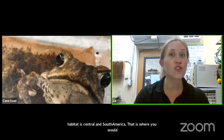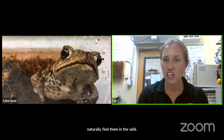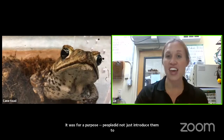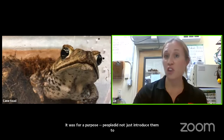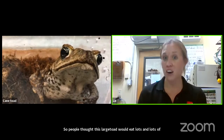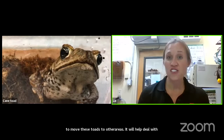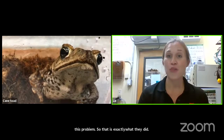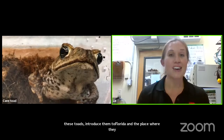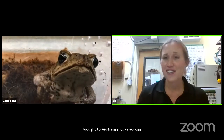People introduced them to deal with a beetle. These were called cane beetles, and they were eating sugar cane, so people thought this large toad would eat lots of cane beetles. In about the 1930s, people took these toads and introduced them to Florida. The place where they were the biggest problem was Australia — about 3,000 toads were brought there. As you can imagine, they did a lot of bad things for Australia.